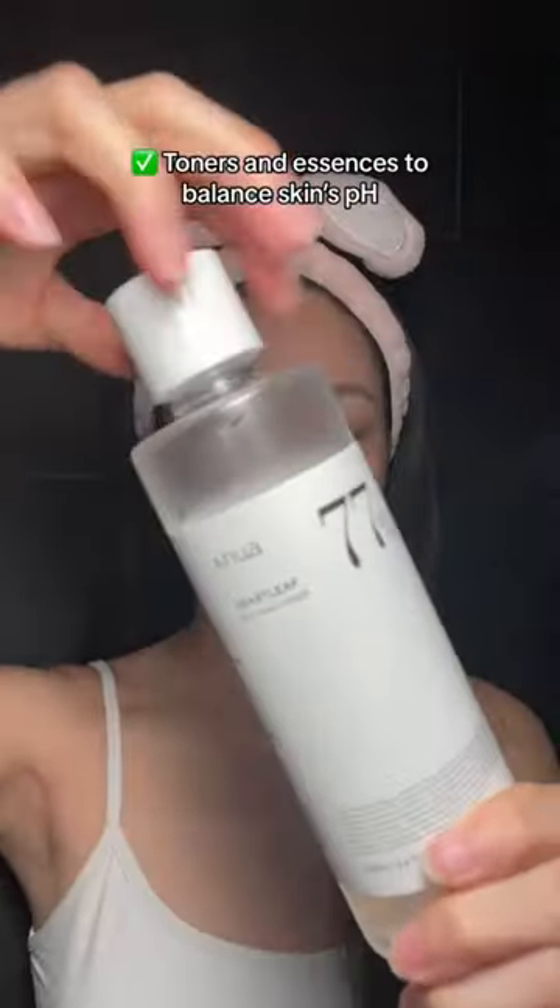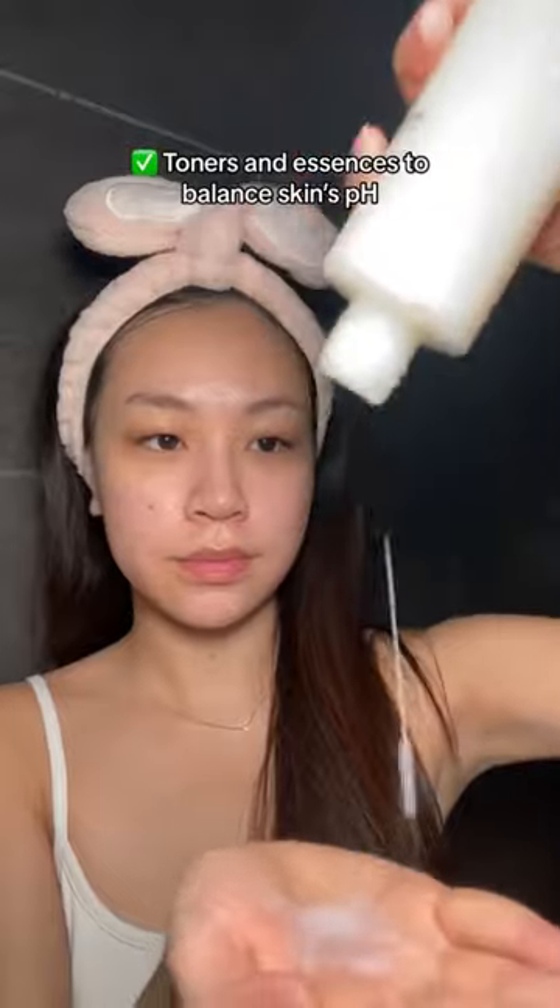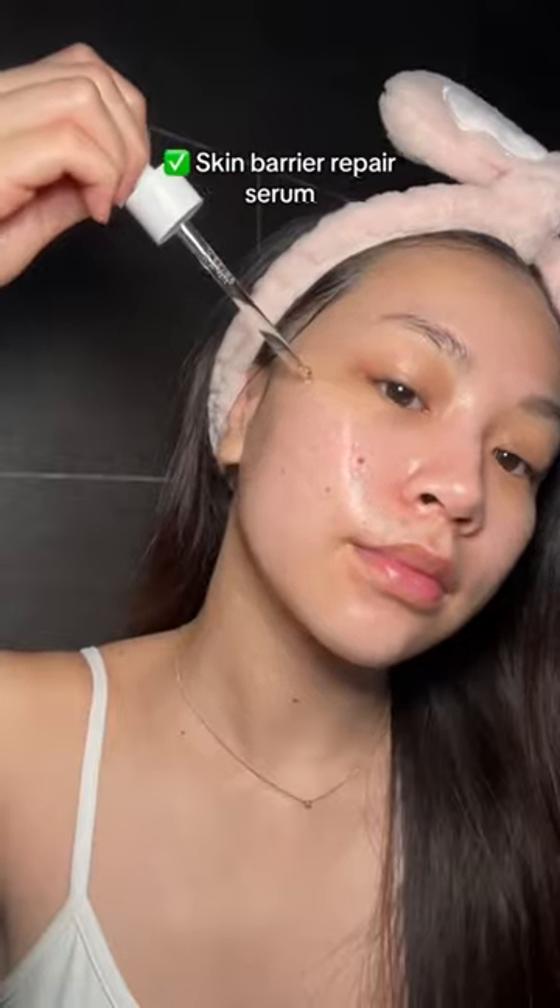And now my favorite toners and essences. This will help balance the pH of your skin and deeply hydrate your skin. I also love using this centella serum to help repair my skin barrier.